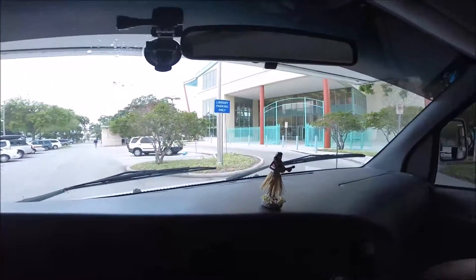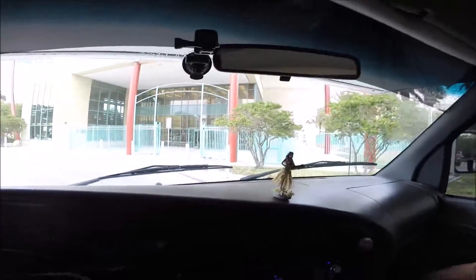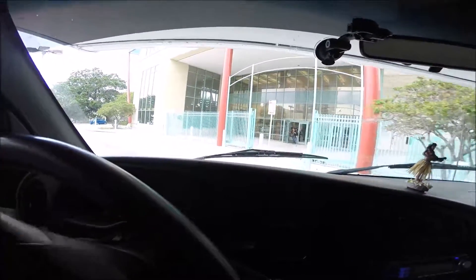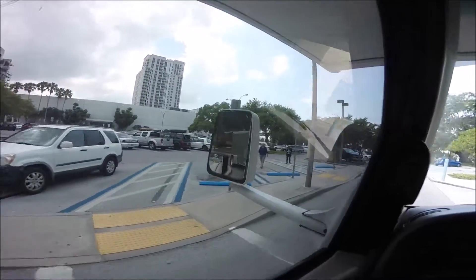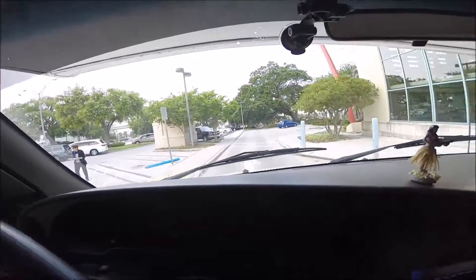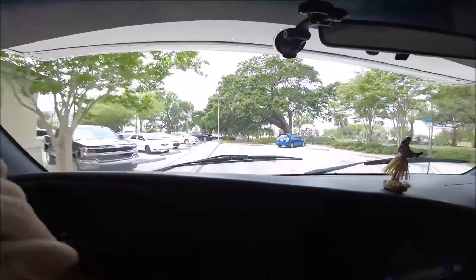We are pulling into the Clearwater main library. We've got to return books. And I've got the trailer, so we're going to zigzag through this. Might as well make it a little challenging, huh? Let's see how this goes.